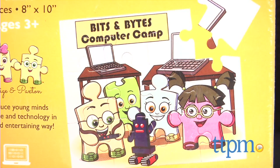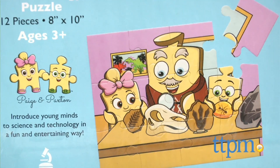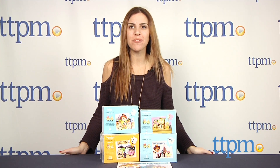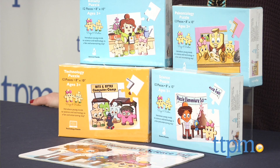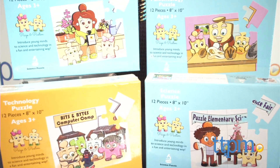Here's something new — puzzles featuring puzzle piece characters to get young kids excited about learning science. I'm Tammy with TTPM, here with the Page and Paxton puzzles from The Honey Bee Company. Page and Paxton are adorable little puzzle piece characters that introduce children to different science and technology concepts in an entertaining way.